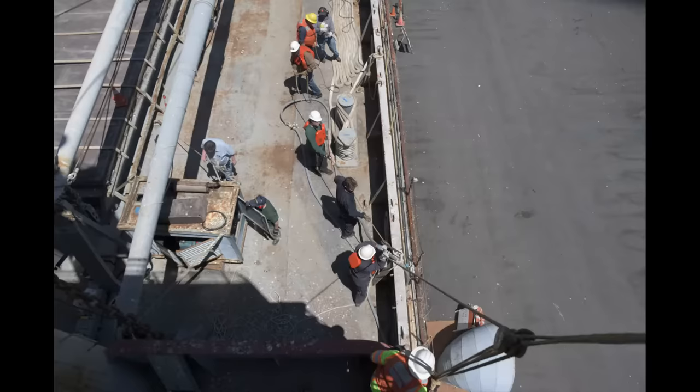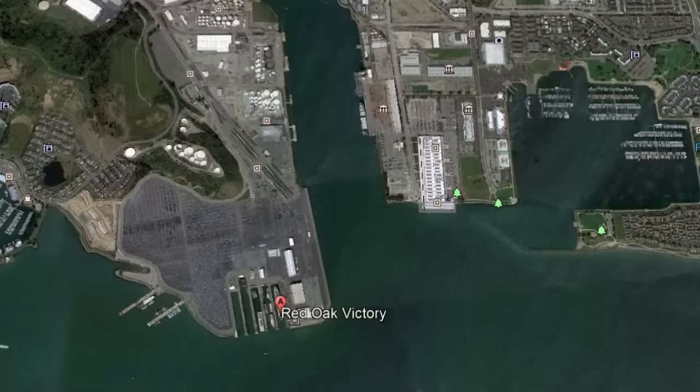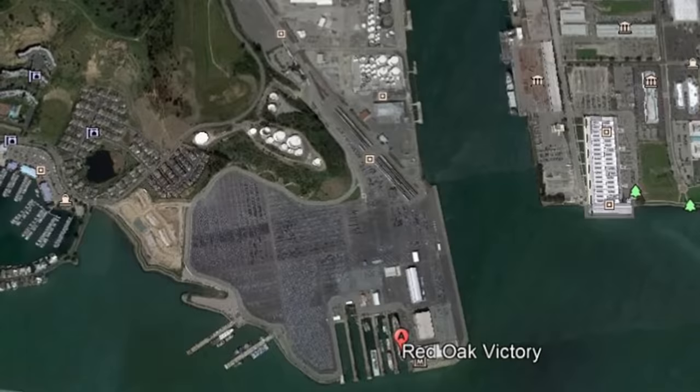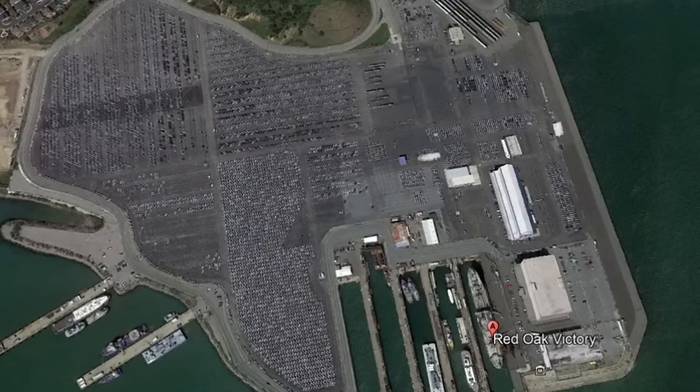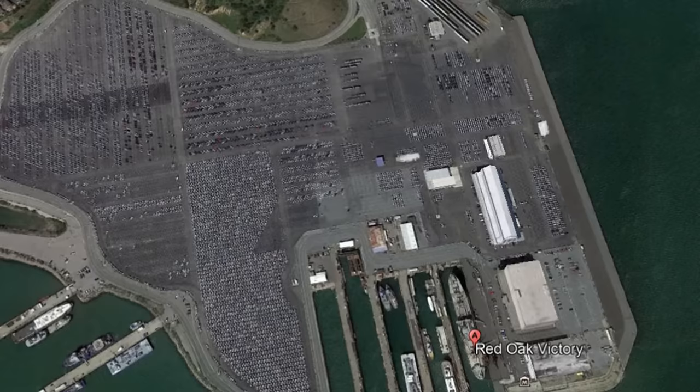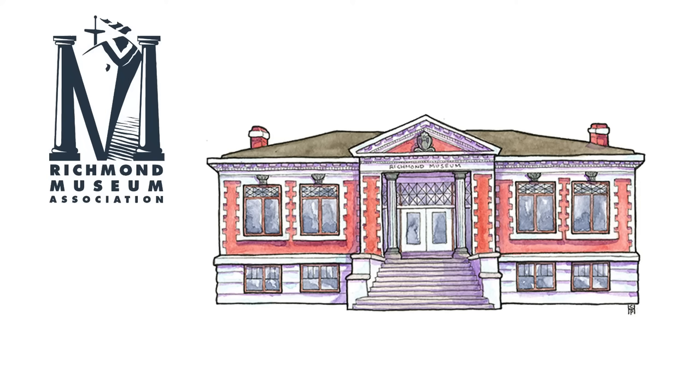After considerable planning, the time had finally come to light off the Red Oak Victory's boilers. The ship is located adjacent to a 100-acre automotive import distribution facility managed by the Port of Richmond and Auto Warehousing Company, with over 145,000 vehicles passing through each year. The ship was moved for the experimental light-off due to concerns that emissions from boilers silent for 50 years might tarnish the vehicles.